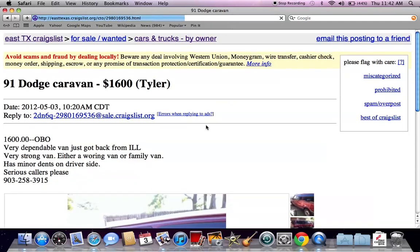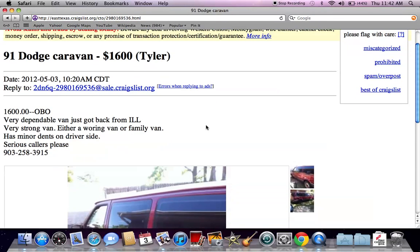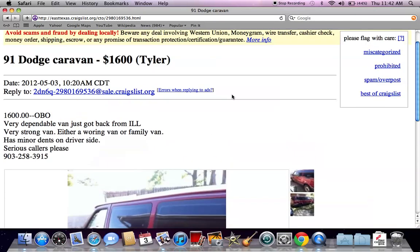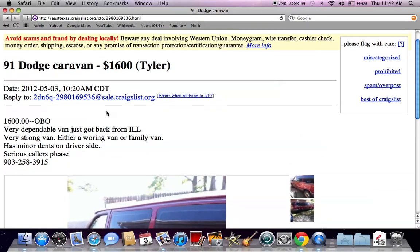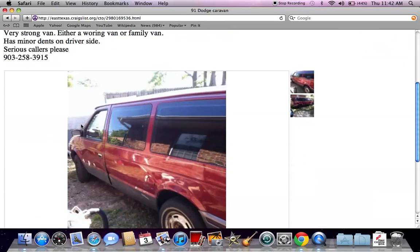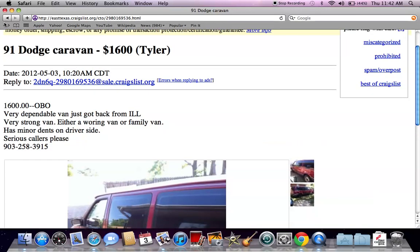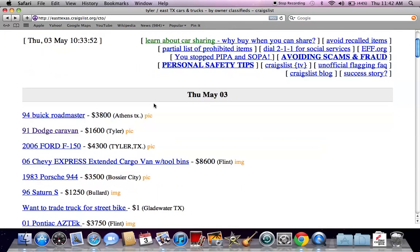I immediately see a 1991 Dodge Caravan for $1,600. They say it's a dependable van, so if you're just looking for a vehicle to get from point A to point B, for $1,600 or best offer, if you have $1,500 cash in hand, there's a very good chance you could get this vehicle for a lower price. Most people will put a phone number, so you may want to give them a call and ask a few questions about under the hood and other things like that.